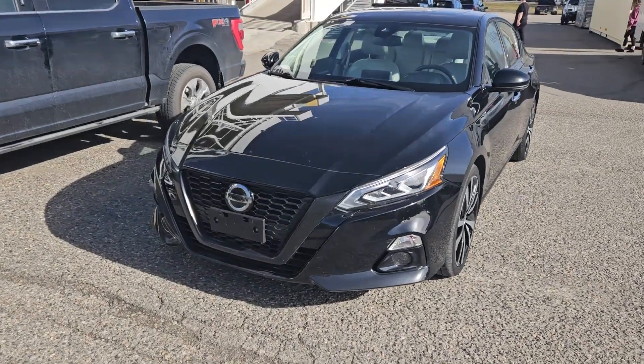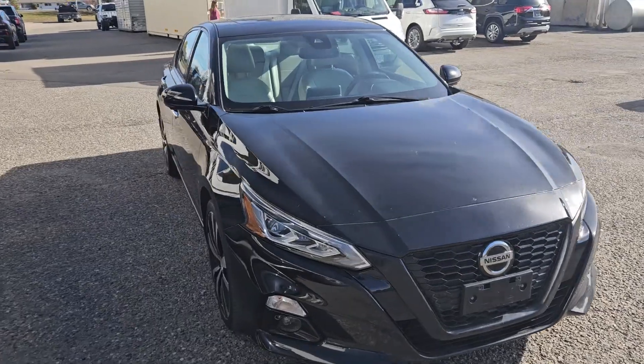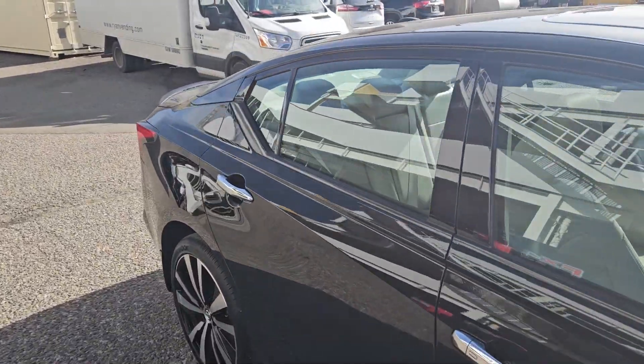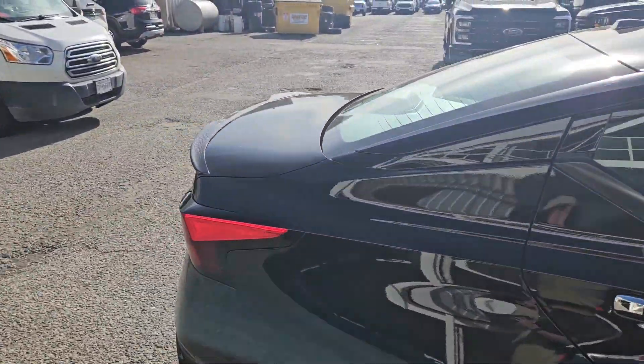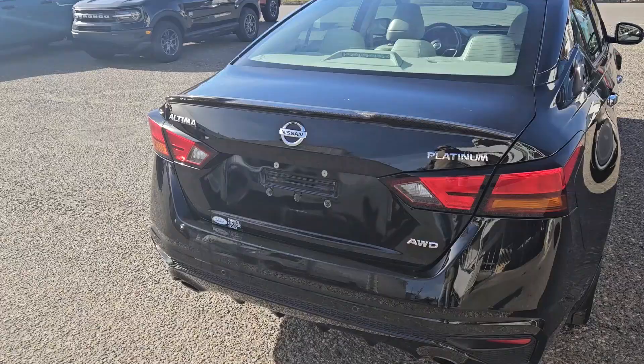This is Eric at the Prince George Ford Pre-owned Supercenter and we're taking a look at the 2019 Nissan Altima in a platinum trim, powered by a 2.5 liter engine providing excellent fuel efficiency and all-wheel drive capabilities, so you're going to be able to get around pretty well. Let's take a look inside.